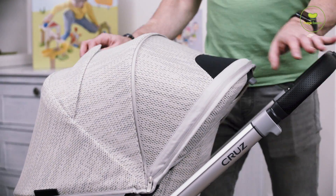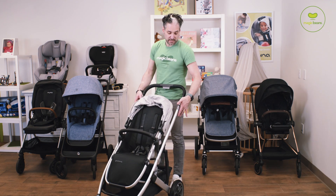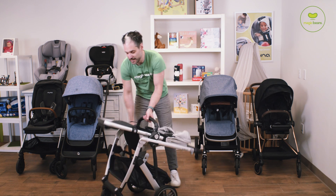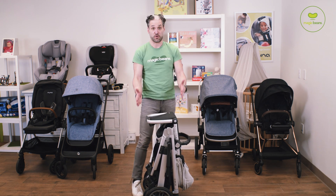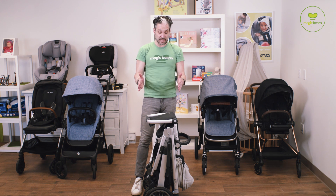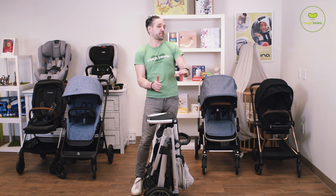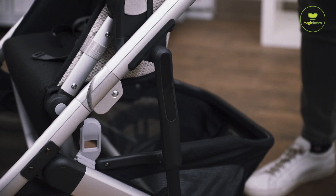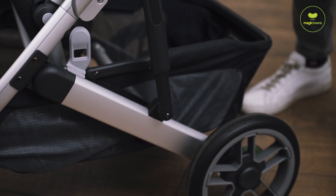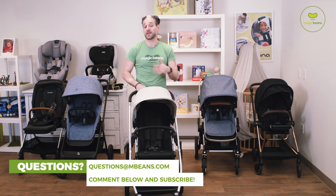UPPAbaby strollers are renowned for being really easy, and this one is no different. You push the handlebar down, push these two triggers on the side, and it stands on its own — really easy. It's a very narrow profile, so in terms of like tucking it behind your front door, the UPPAbaby Cruz is really terrific. They also added suspension to the Cruz for 2020, so it's going to push really beautifully.